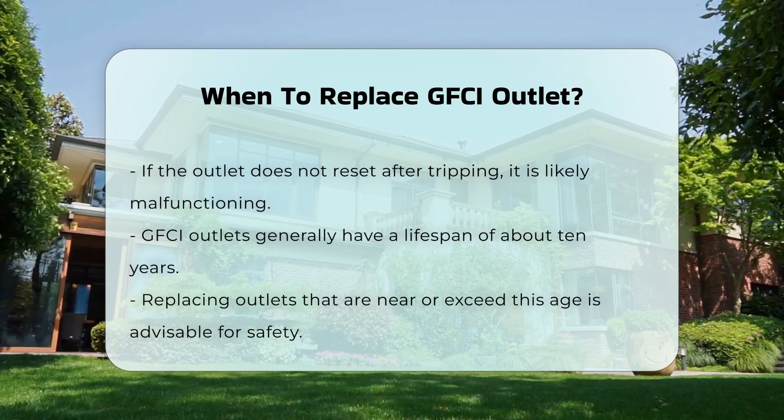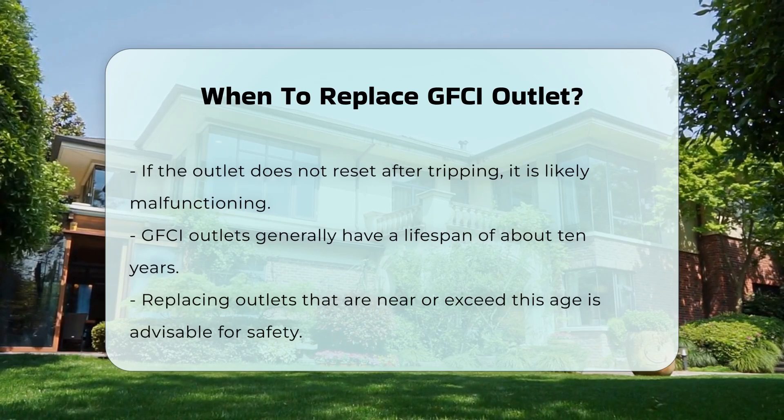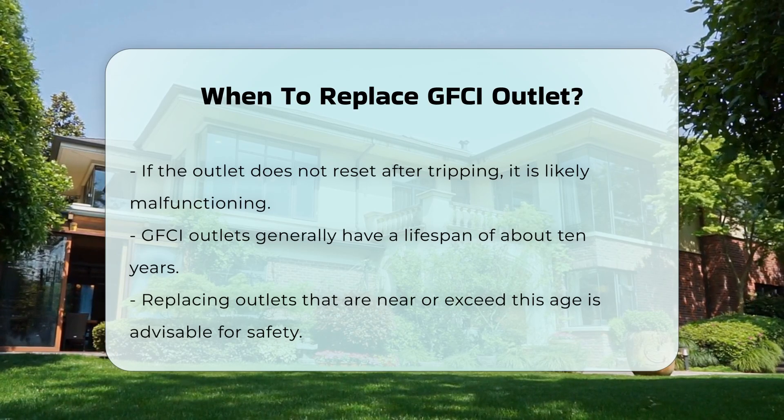Lastly, consider the age of the GFCI outlet. Most outlets have a lifespan of about 10 years. If your outlet is approaching or has surpassed this time frame, replacing it is advisable for safety.